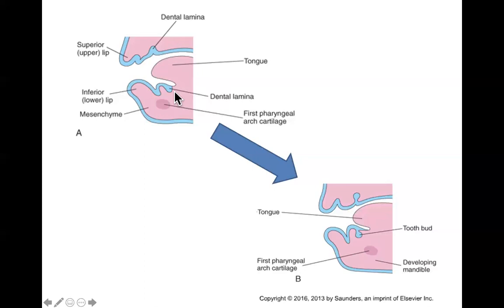By about week seven, the dental lamina has formed 10 developmental centers on each side called tooth buds. The first to form are the central mandibular tooth buds, then the central maxillary tooth buds, and then they bud from front to back — which is exactly the same pattern in which children gain teeth as infants.